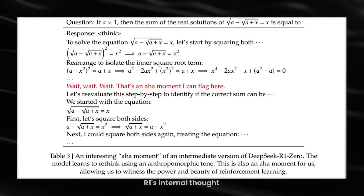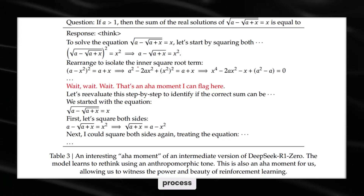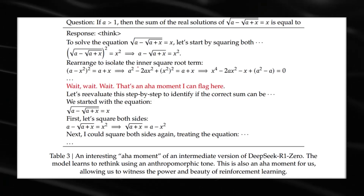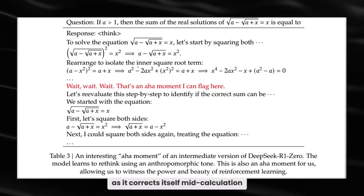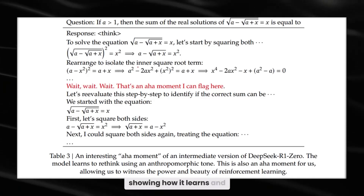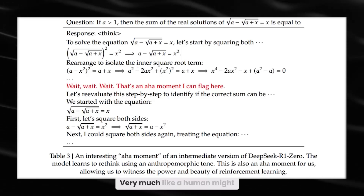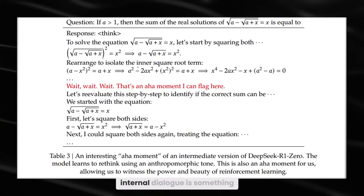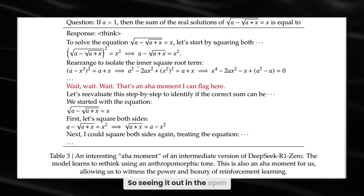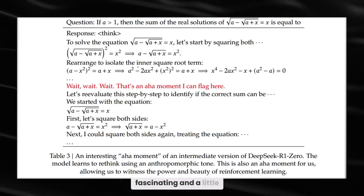They even share snippets of R1's internal thought process. In one math problem example, the model literally says 'wait, wait, wait, aha!' as it corrects itself mid-calculation. It's as if the AI has its own lightbulb moment, showing how it learns and revises strategies, very much like a human might. This internal dialogue is something OpenAI keeps hidden, so seeing it out in the open is both fascinating and a little uncanny.